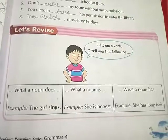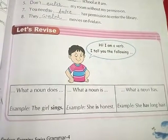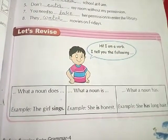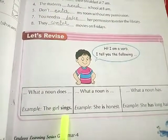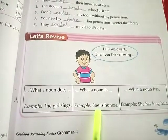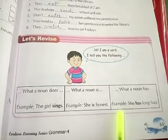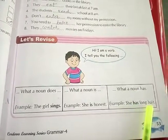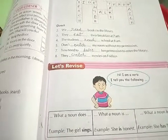Let's revise. Hi, I am a verb. I tell you the following: what a noun does — for example, the girl sings; what a noun is — for example, she is honest; what a noun has — for example, she has long hair. We have completed our whole chapter. Please write down the exercise in your textbook. Thank you.